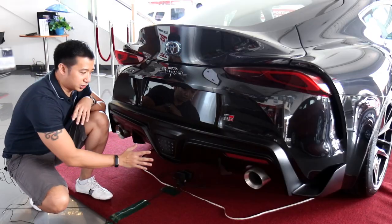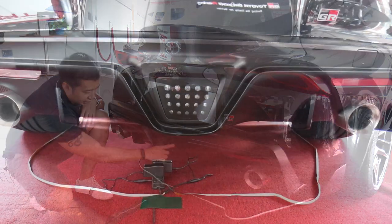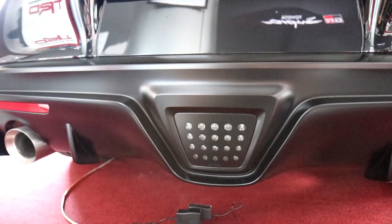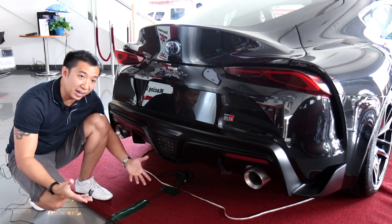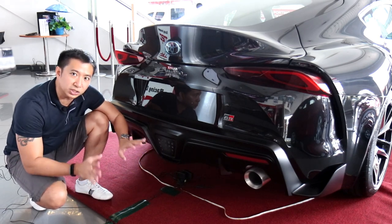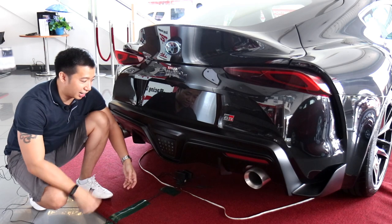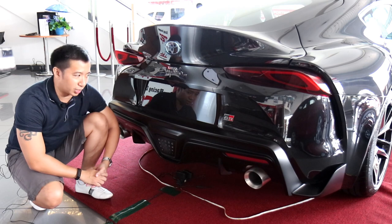A fun fact here: at the center of that aggressive rear diffuser, you've got an array of LED lights. This is inspired by formula racing cars — F1 cars have this as their brake light, blinking really fast to help alert drivers at the back. But for the Toyota Supra's case, this acts instead as the backup reverse light. So that is another fun quirk of the Toyota Supra.